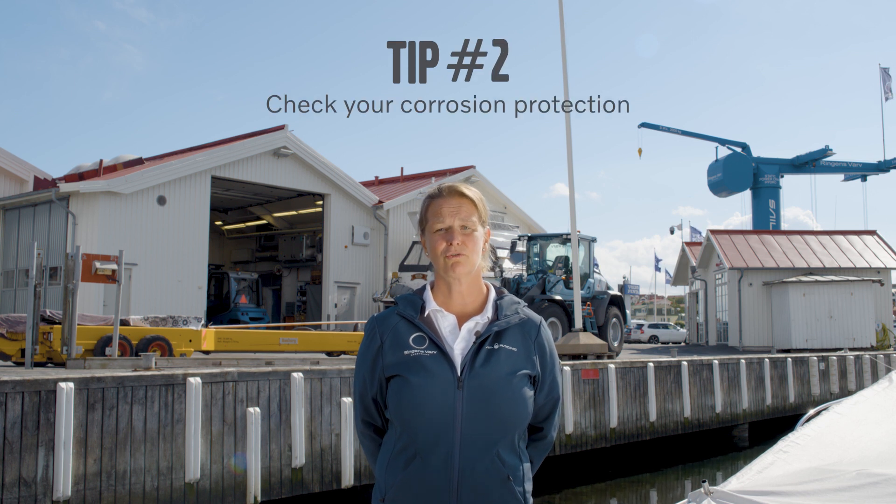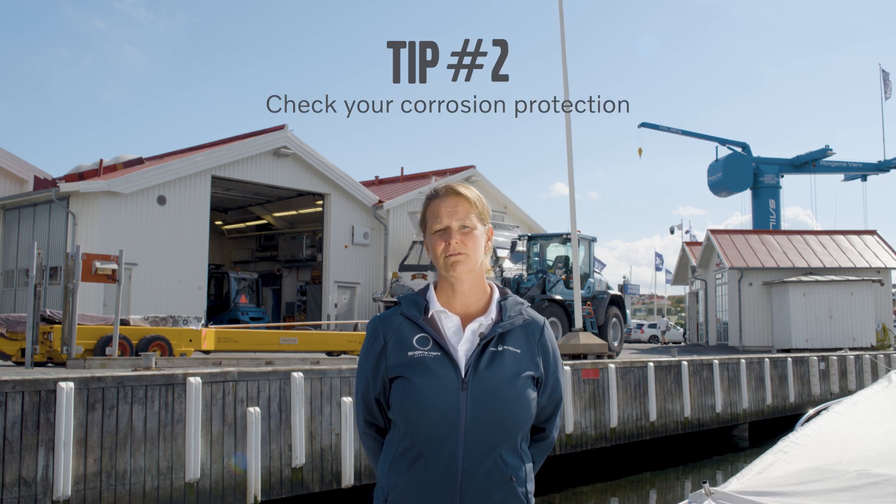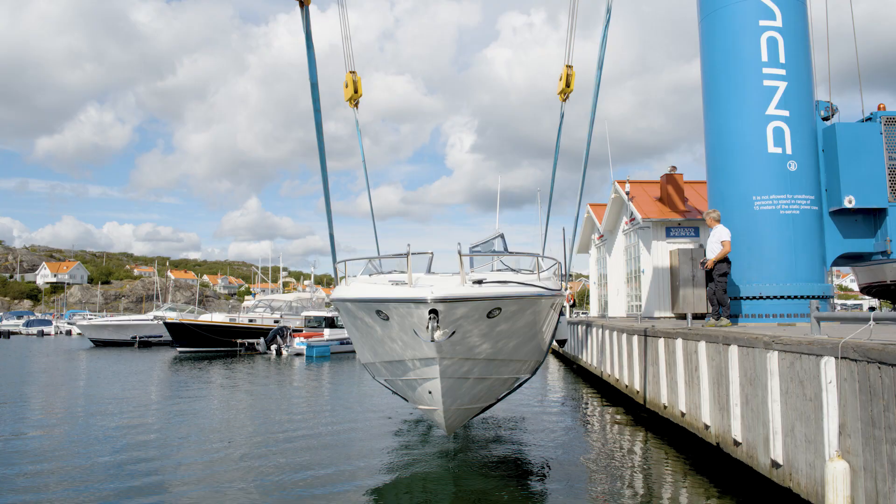Tip number two: check your corrosion protection. Make sure the anodes are still there and that they are active. This will protect your driveline from corrosion.